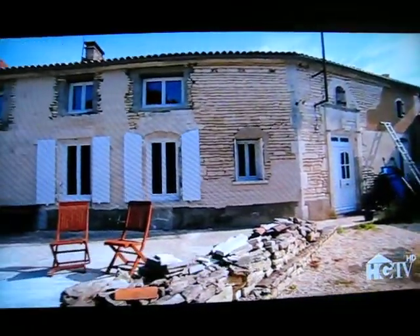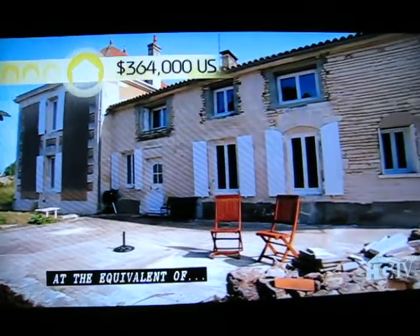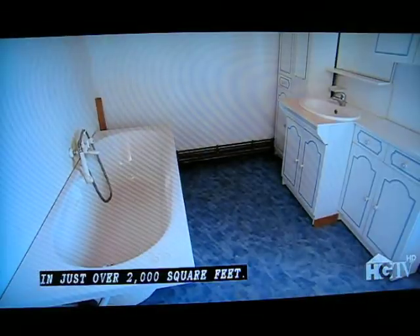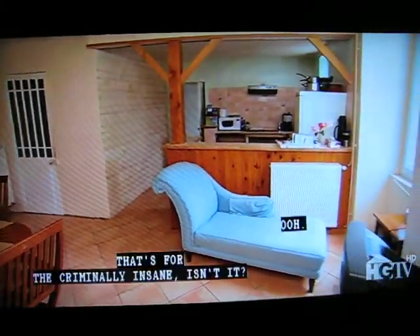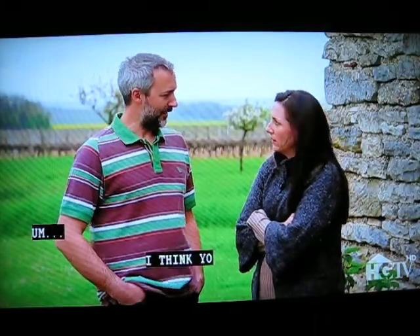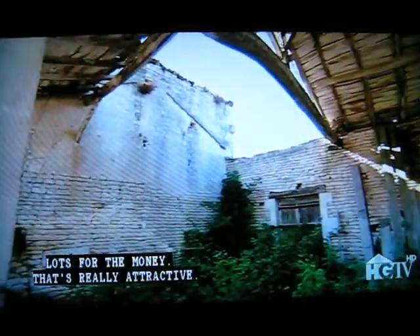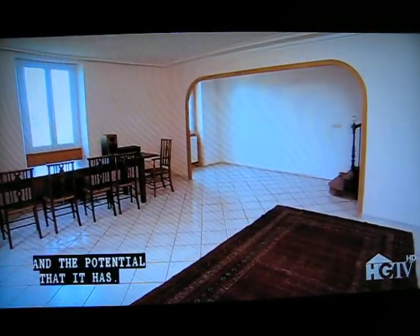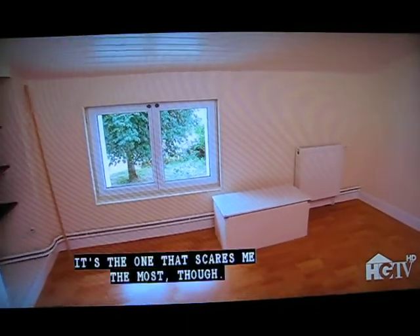Their second option is priced the lowest at the equivalent of $364,000. It has four bedrooms and two and a half baths in just over 2,000 square feet. "That's for the criminally insane, isn't it?" "I think you've got to be mad really." Lots for the money — that's really attractive. It's perfect in terms of size and potential, but it's the one that scares me the most.